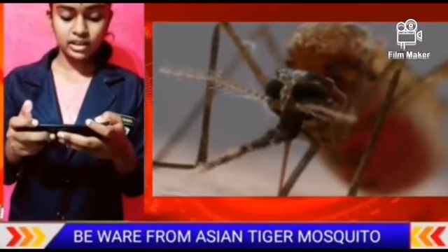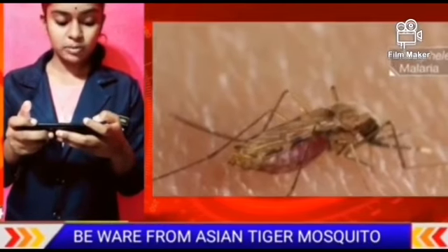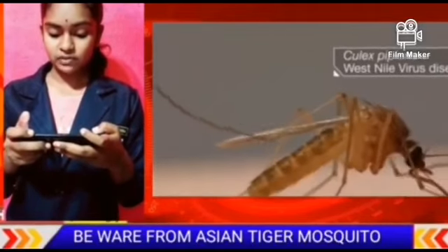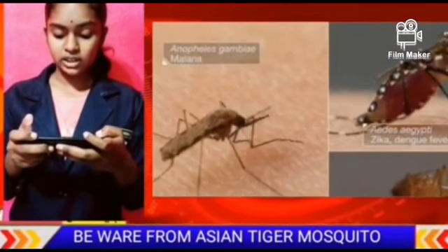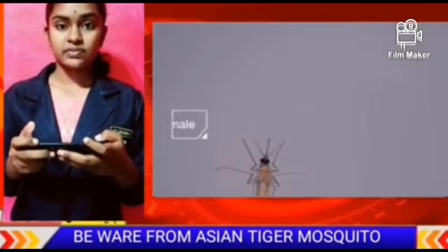Experts have warned that a new breed of mosquitoes carrying deadly viruses could already be circulating around the UK. The Asian tiger mosquito, which has the potential to pass on 23 infections including dengue fever, could be attracted to the UK by the means of sunshine and rain in recent weeks. So stay safe.